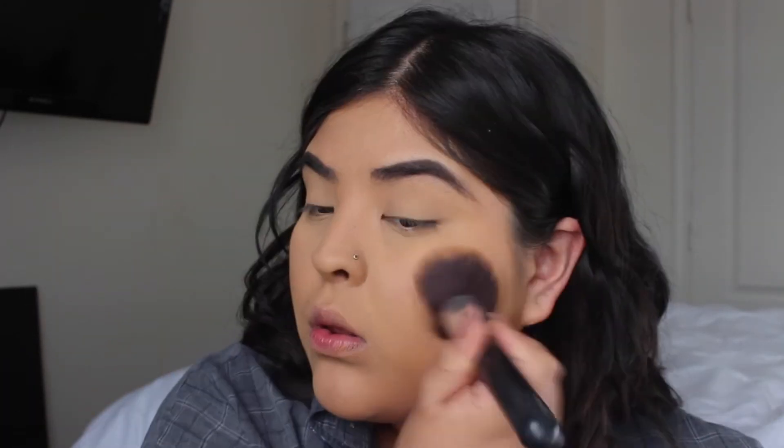Next I'm gonna use the Butter Bronzer — this is in the shade Deep Bronze. I like more of a gold, like orange bronzer, so I don't really like this one as much because it's not that orange. I feel like I have to really dig into it because this is like the darkest shade, and it's still not that intense, you know.